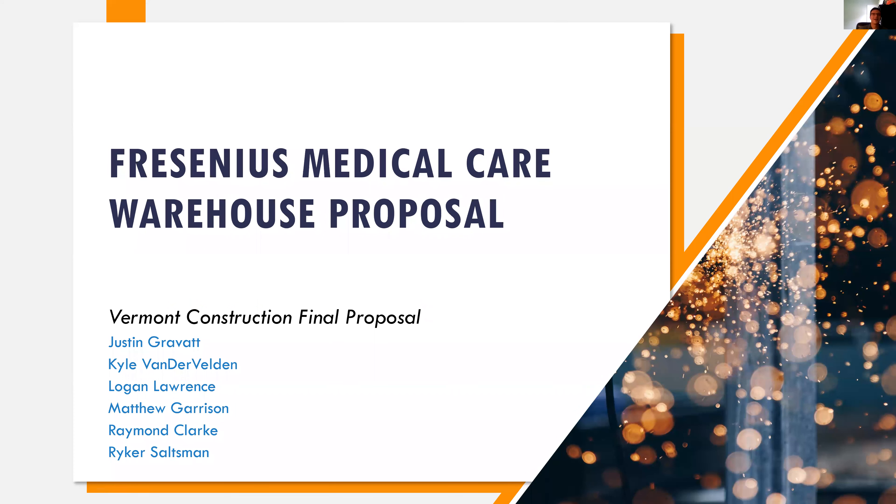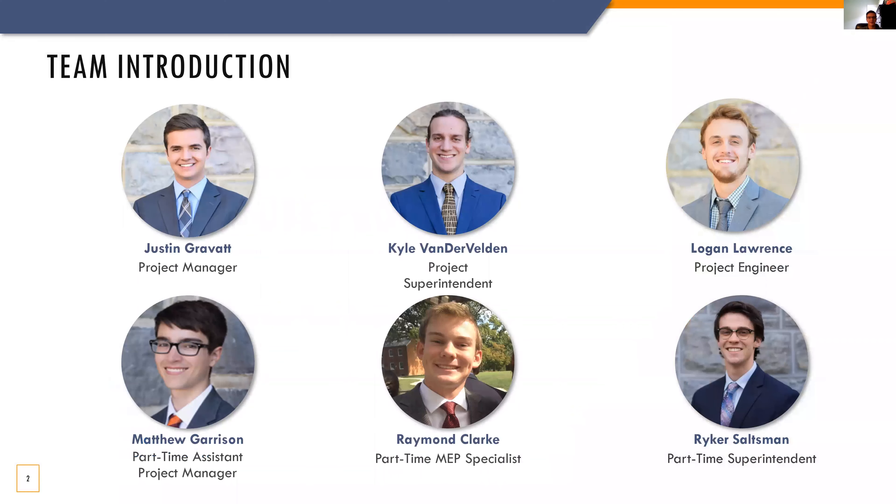Good afternoon. We are Vermont Construction and today we are presenting our proposal for the Fresenius Medical Care Demand Fulfillment Center. My name is Justin Gravat, I'm the project manager and will be on-site full-time and oversee all the project's operations.